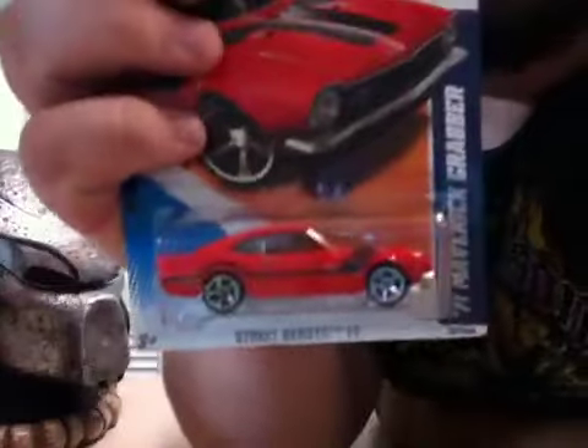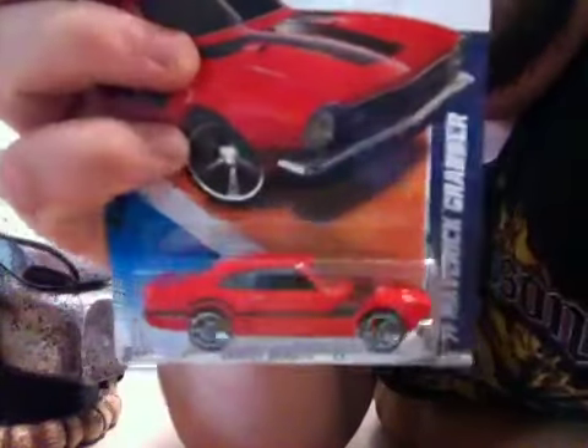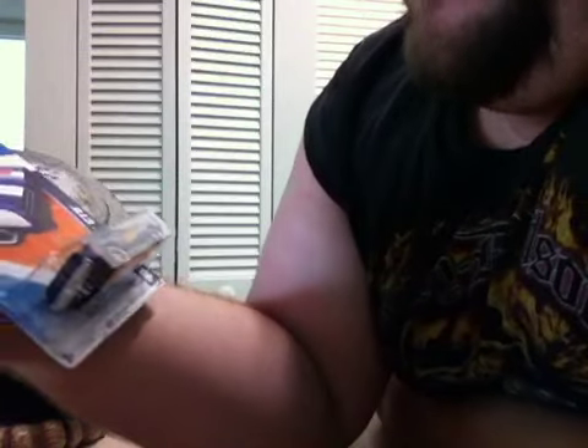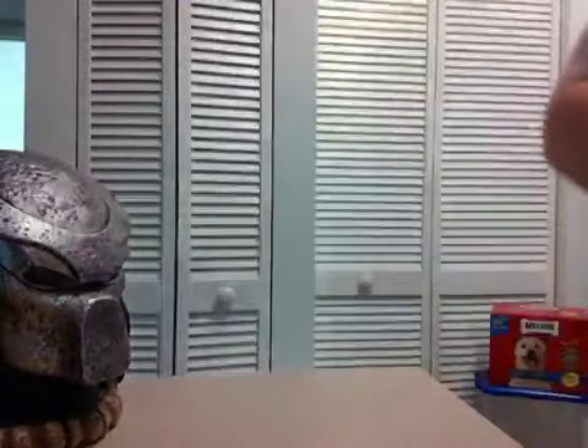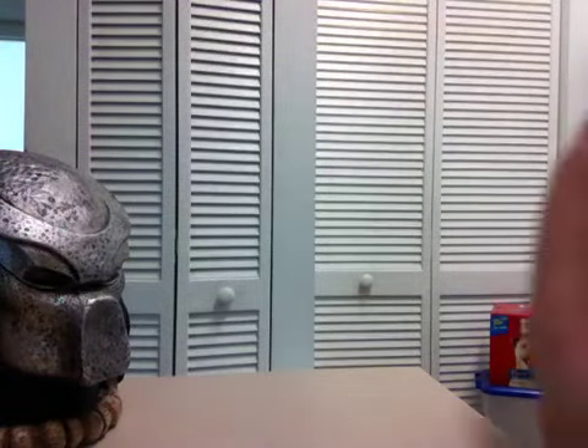There's another Maverick Grabber that I picked up from Mario, Mr. TF Collector. Here is a Pontiac GTO which I didn't know if I already had or not so I went ahead and picked it up. If not, Mario, that can be yours if you need it.